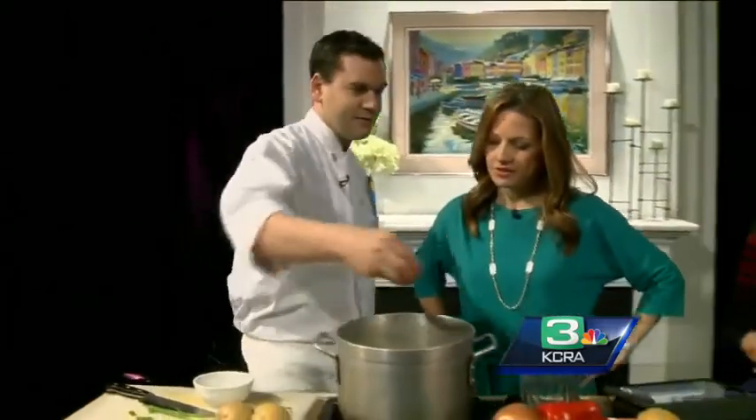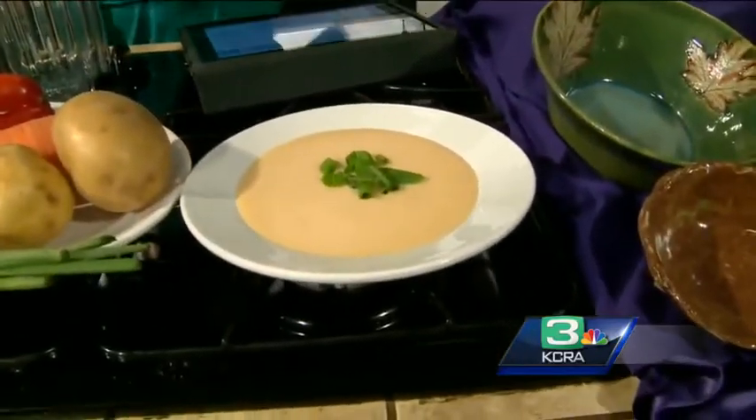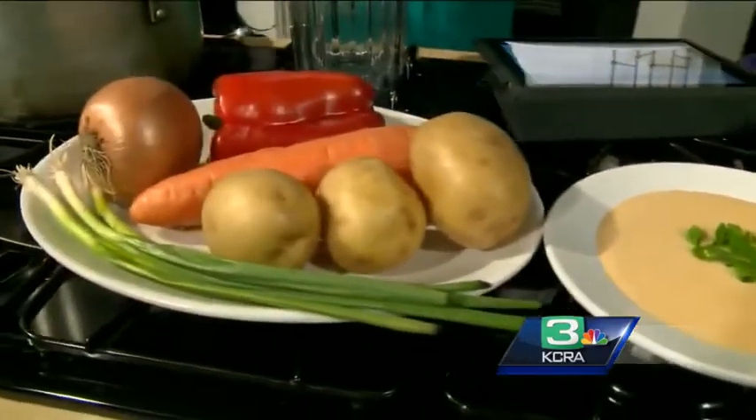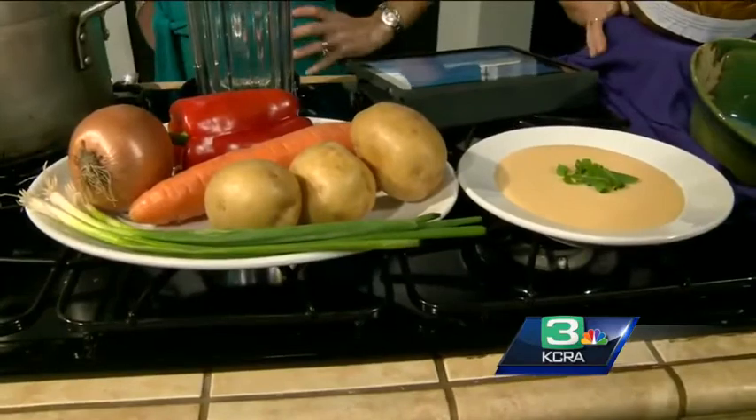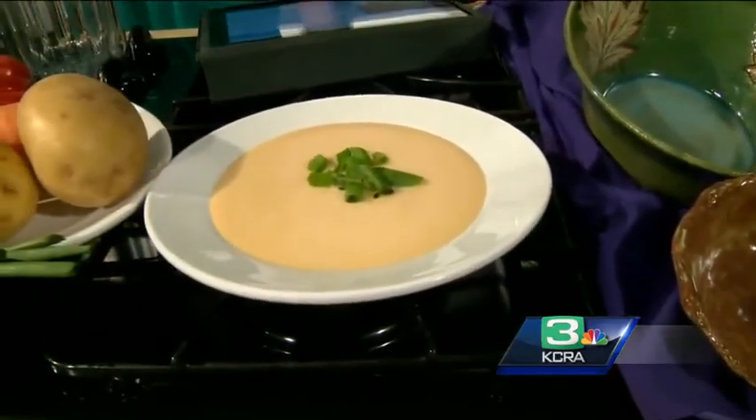Once you puree it, get your scallions and put them on the soup — and you're done. Isn't it amazing that that comes from all that chunky stuff? I suppose you could do it a little more fine and just do it as more of a brothy soup too. Very nice. It's relatively easy to make. Definitely — it's soup.